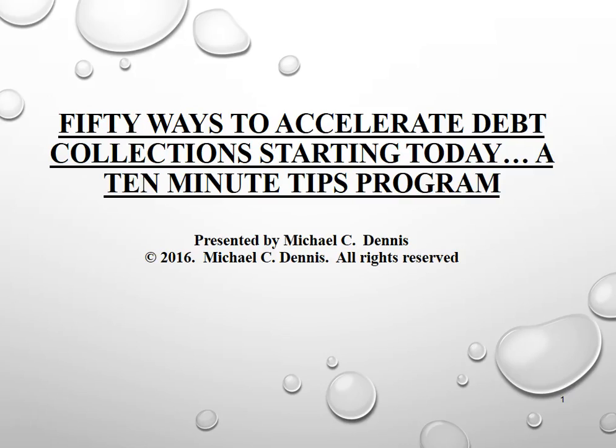Hello, hi, and welcome to another in the 10 Minute Tips series. This program is titled 50 Ways to Accelerate Debt Collection Starting Today. This is part of an on-demand series. If you're interested in hearing the entire presentation, please contact the sponsoring association or organization.